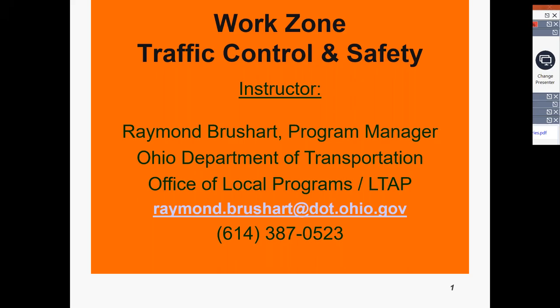Good afternoon, it's Victoria Beal with the Ohio LTAP Center. We are pleased to provide Part 4 of our work zone traffic control and safety course, delivered as a webinar series. Our instructor Ray Brushhart began this series over a week ago, covering what you would have received in our normal day-long in-person course. Due to our stay-at-home order and social distancing policies, we are providing this course via webinar.